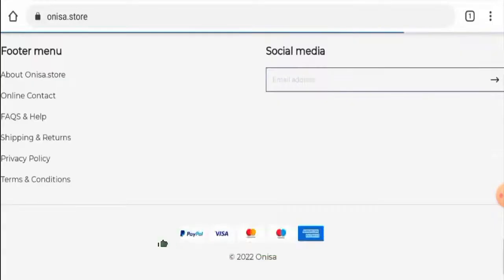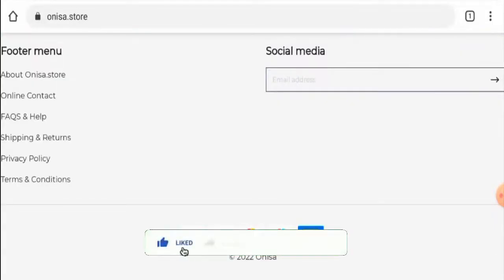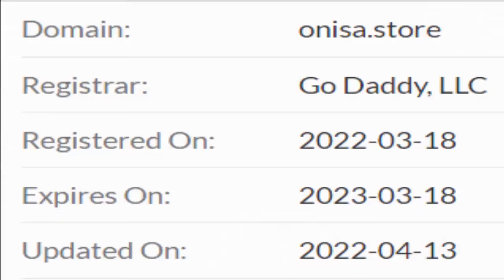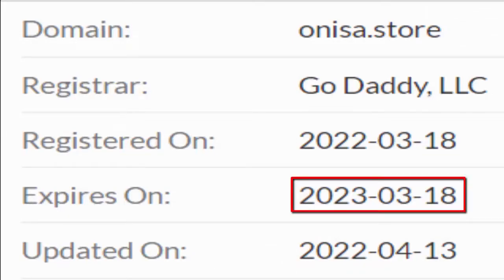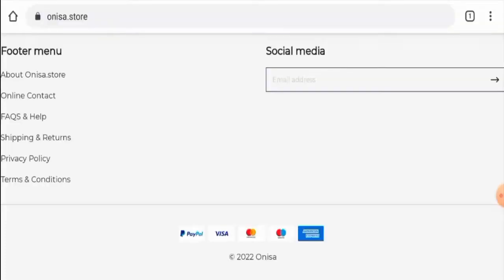Before going further, it is requested from you all to like, share and subscribe to our channel, and also please do share your viewpoints in the comments section. Now we are going to talk about the legitimacy factors with the help of which you can judge whether this website is a legit or a scam site. This website is protected by the HTTPS protocol and SSL integration to keep the details and transactions safe, which is a good sign. The website was created on 18th March 2022 and it will expire on 18th March 2023, which means it is not very old.